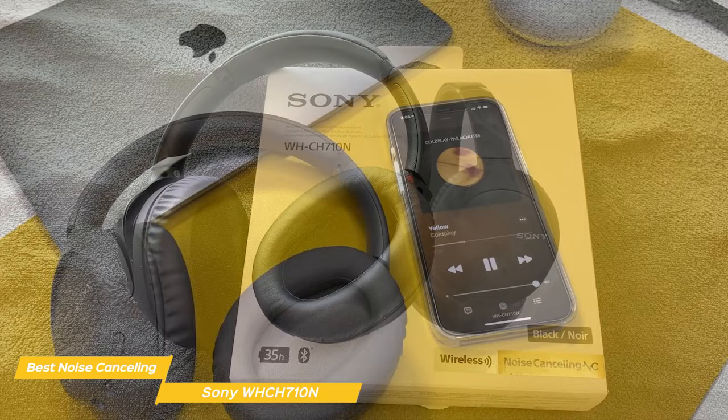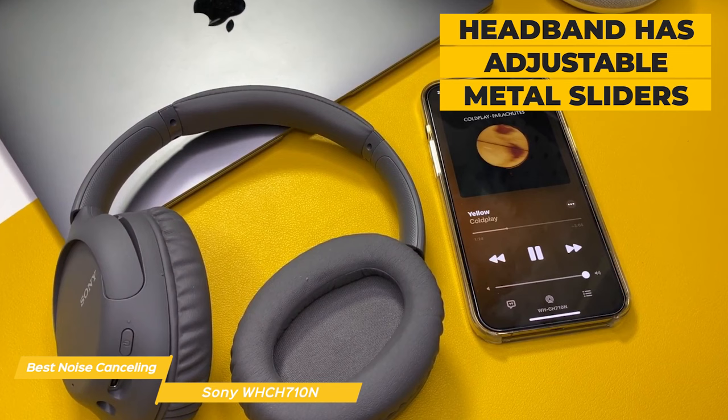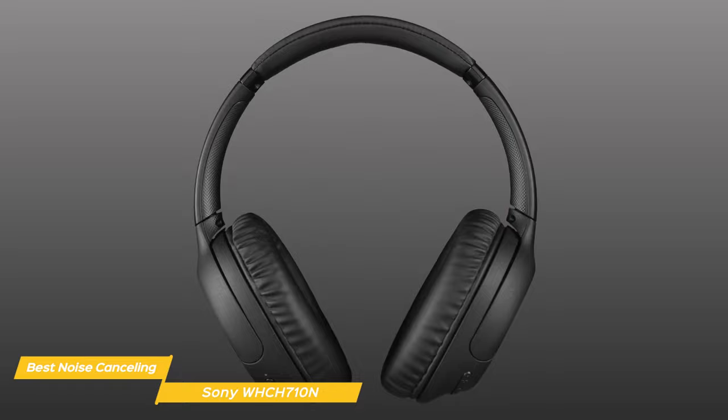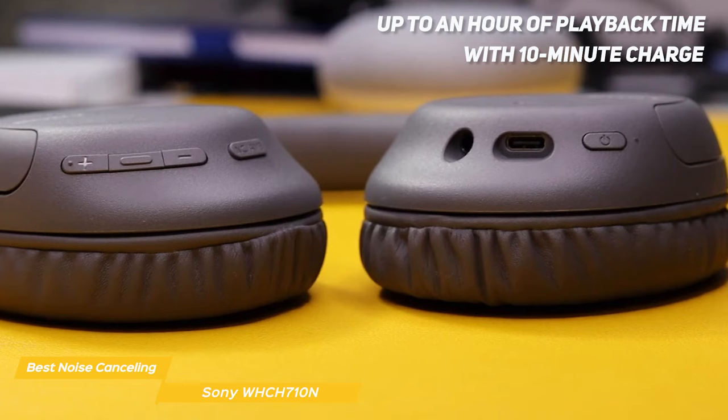They have an over-the-ear design which means you get a comfortable fit for long listening sessions. The ear cups are oval shaped and soft, and the headband has adjustable metal sliders so you can get the right amount of tension to keep the headphones secure without feeling too tight. Another impressive feature is their battery life, with up to 35 hours of playback on a single charge, and a quick 10-minute charge can give you up to an hour of playback time.